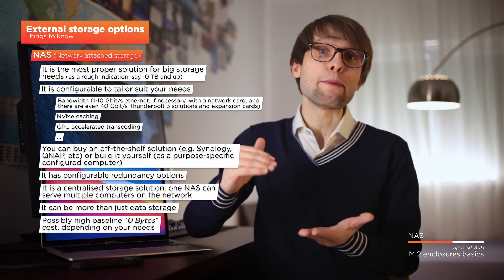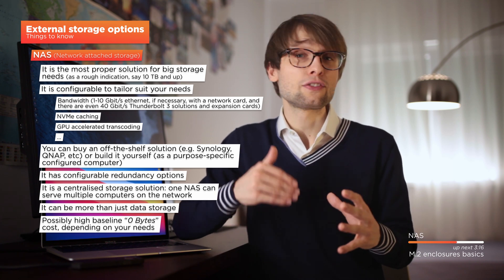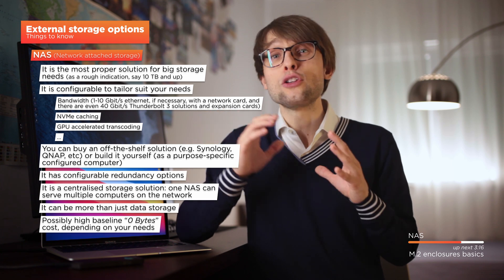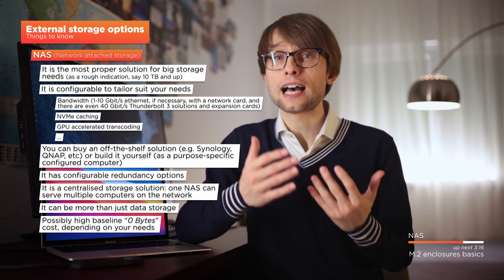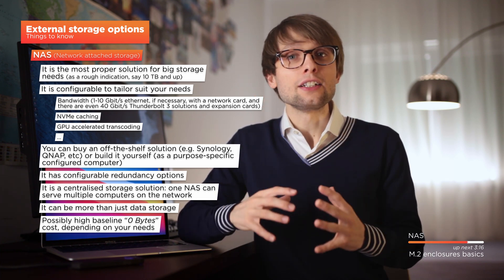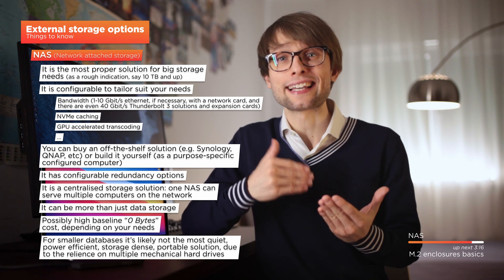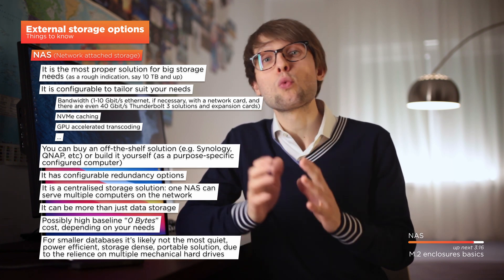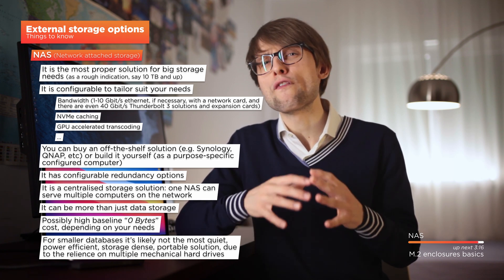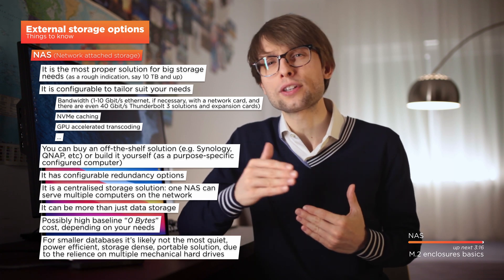The economics of a NAS start at a pretty high baseline cost, but progressively become better and better the bigger your dataset is. If you predict your storage needs — allocating for, say, the next 4 years — to be less than approximately 10, maybe 15 terabytes at most, and you only need convenient access to a couple of terabytes at a time, maybe a NAS is not the preferable solution. Finally, a NAS is generally not the most silent, power-efficient, storage-dense, portable, and minimal solution for most consumers. If you're working primarily on a laptop, you probably want some portability — a NAS hosting several hard drives is not really conveniently portable, and when relocating, some care should be put into preventing hard drives from being damaged or getting their lifetime shortened by vibrations.